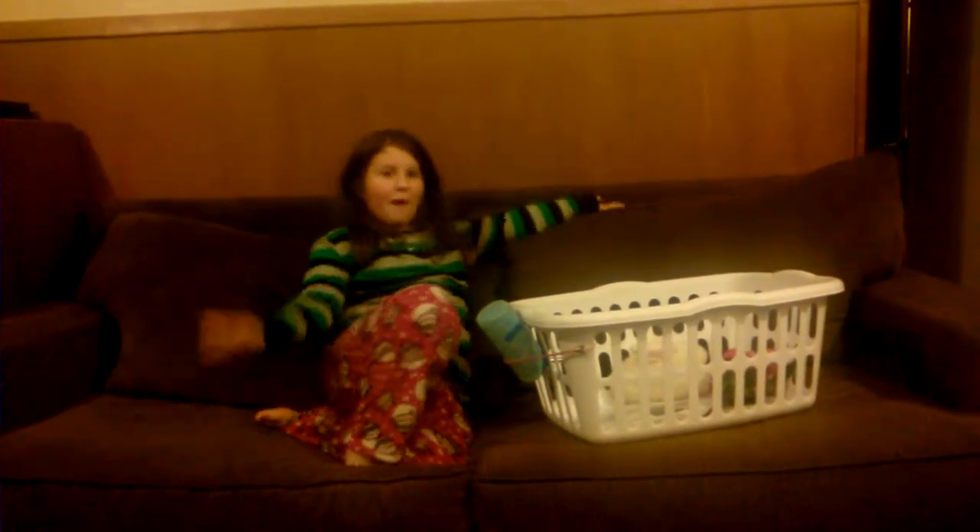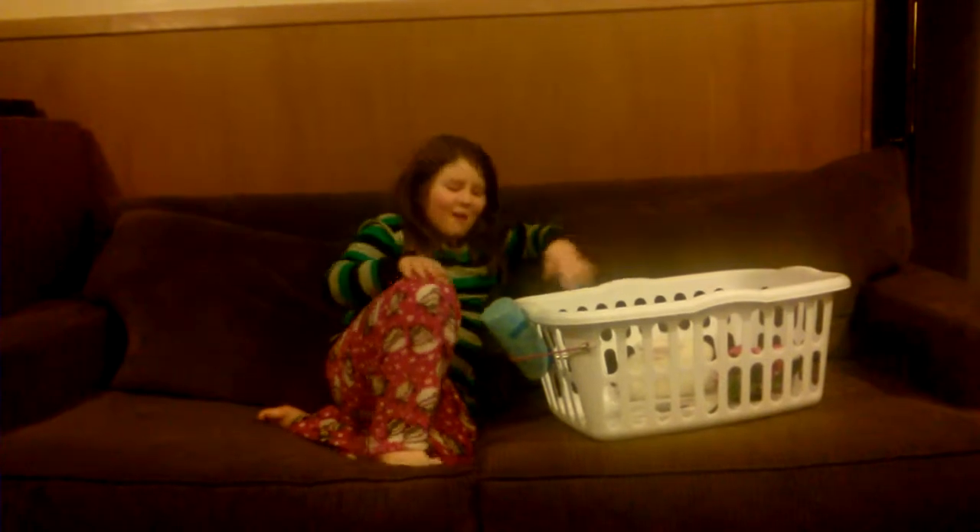Hi YouTube, it's me again. I'm going to do a review on my bunny for some reason. I don't know why.